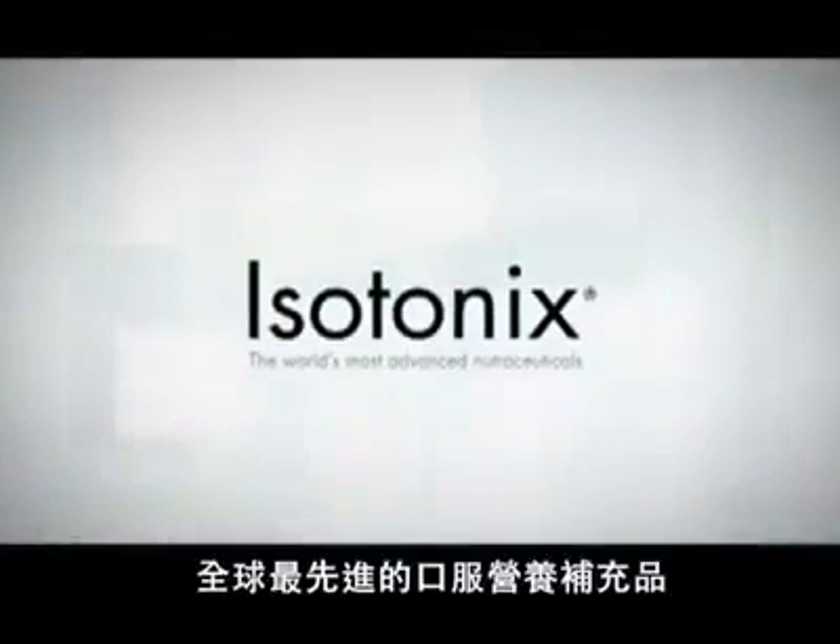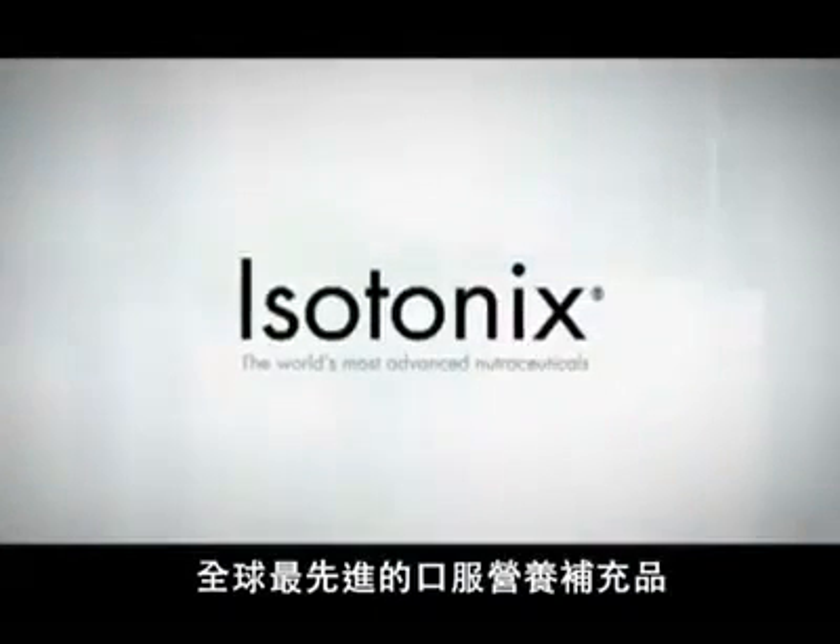Isotonix, the world's most advanced nutraceutical taken orally.